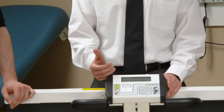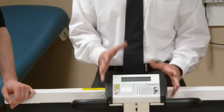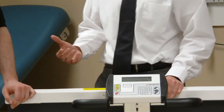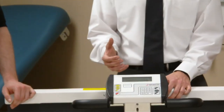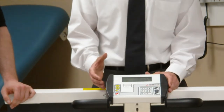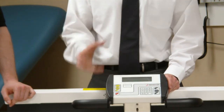We actually show simultaneously the weight, height, and body mass index. This is all sent to the EMR system using the RS-232, the USB, or the optional Ethernet. Also on the indicator, you can use the keypad to type in the patient ID number to also send that information.